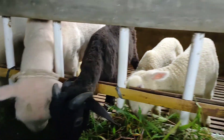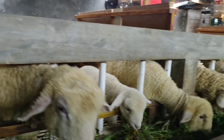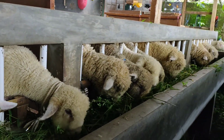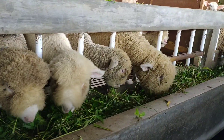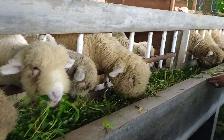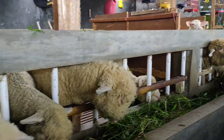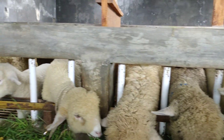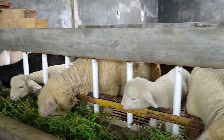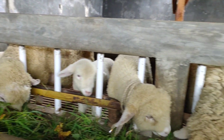Mantap sekali ya. Kalau teman-teman minat, ini banyak sekali cempe-cempe-nya di tempatnya Kang Imam ini, teman-teman. Banyak. Ada Teksel, ada Merino kan ya? Masing-masing ini pokoknya jantan dan betina, campuran ya? Campur, jantan dan betina. Barangkali teman-teman minat, ini sama domba-dombanya cempe-nya Kang Imam.